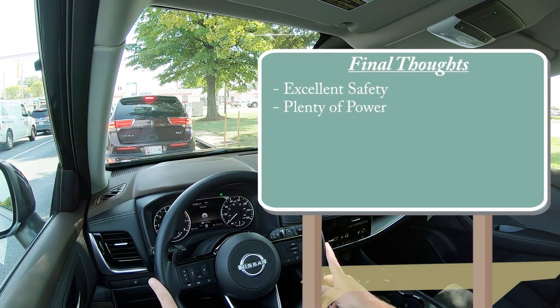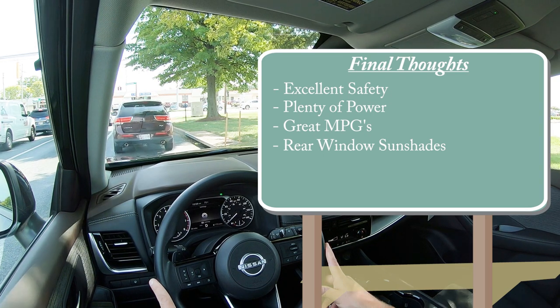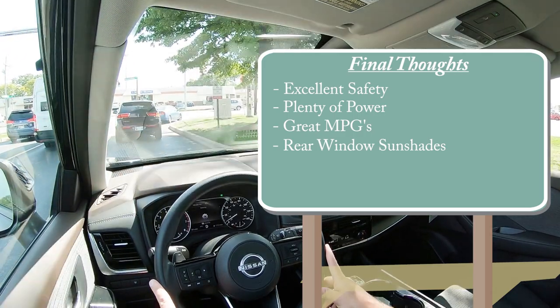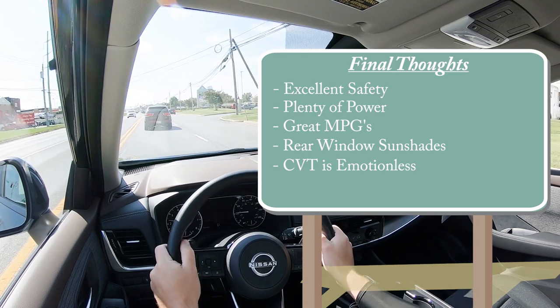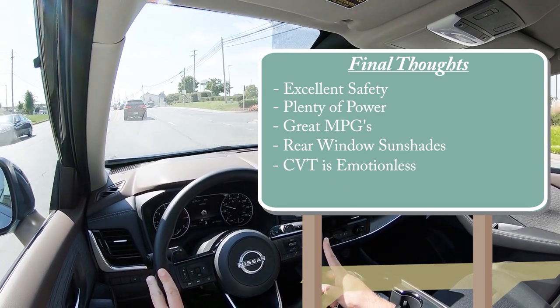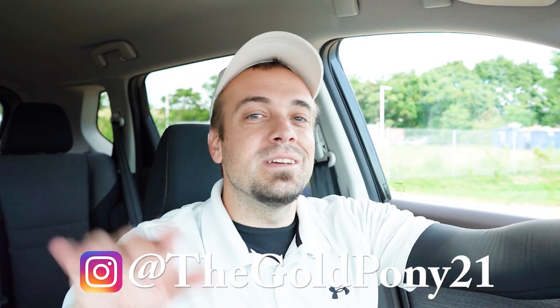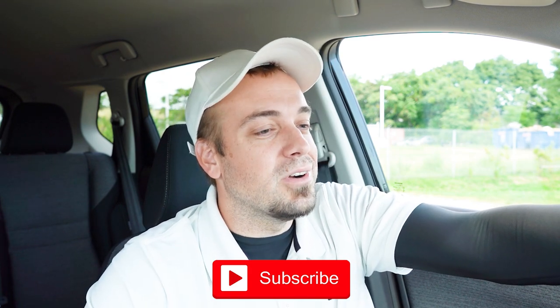Final thoughts: excellent safety, plenty of power for a turbocharged three-cylinder — don't worry about that — and great MPGs, which is probably the Rogue's strongest feature and likely why Nissan chose the three-cylinder. I also love that rear window sunshades are available here, unlike the Murano. The only room for improvement is the CVT — it's emotionless, as CVTs tend to be. A traditional automatic, maybe an eight-speed, would be better while still keeping MPGs high. Let me know your thoughts in the comments, and thanks so much for watching — subscribe and hit the bell notification if you're into new car reviews. See you in the next video. Stay gold.